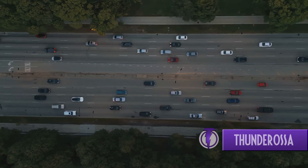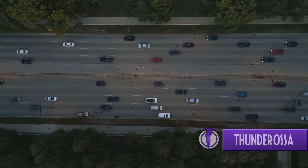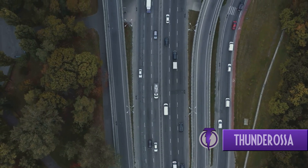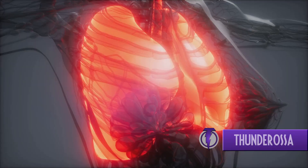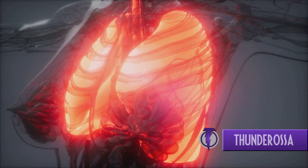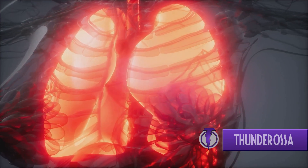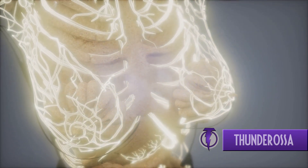Now it's time to understand the two main routes of this journey: the systemic and pulmonary circulation. Systemic circulation is akin to the interstate highways, delivering oxygen-rich blood from the heart to the body's tissues and returning oxygen-poor blood back to the heart. Meanwhile, pulmonary circulation, like a detour, takes this oxygen-depleted blood to the lungs for a fresh supply of oxygen before it's pumped back out to the body. Just like a well-planned city, your circulatory system ensures everything runs smoothly and on time. Impressive, isn't it? How such a complex system keeps you alive and well every second of every day.